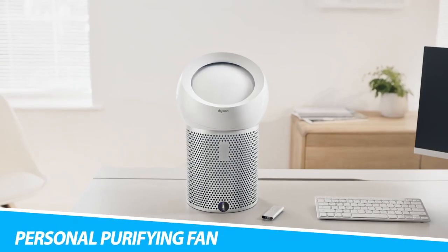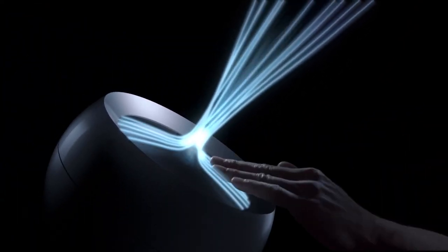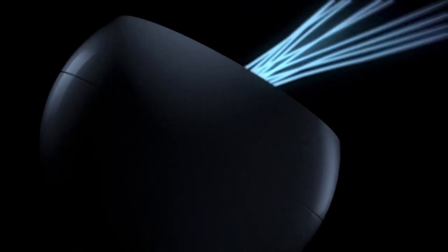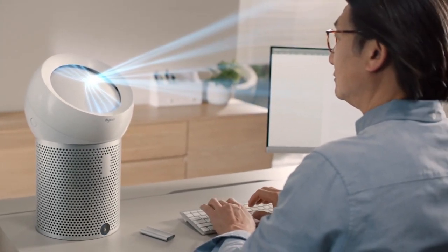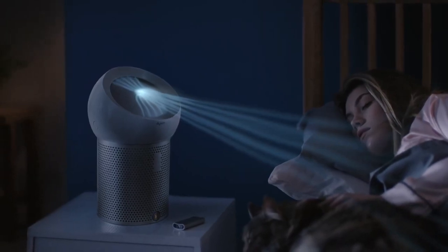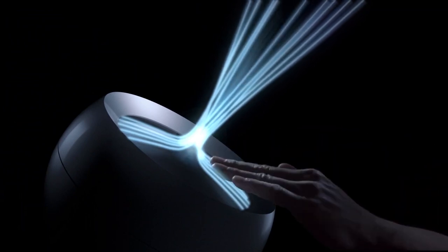Dyson Pure Cool Me Personal Purifying Fan delivers a focused stream of purified air to cool you. A fully-sealed HEPA filter and activated carbon filter capture 99.97% of allergens and pollutants, including pollen, bacteria, and pet dander, allowing you to precisely adjust airflow to deliver personal cooling with purified air. This makes it ideal for individuals who want to project air precisely where they need it. Precisely control your airflow with a simple sliding mechanism — by adjusting the dome's position, you can change the airflow angle of the air purifier. A built-in LCD shows airflow level and filter life.